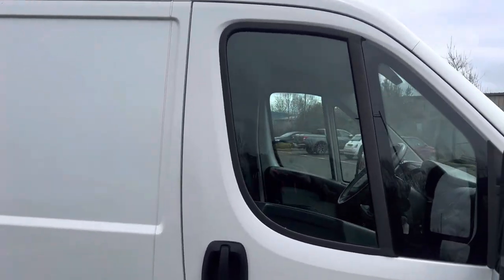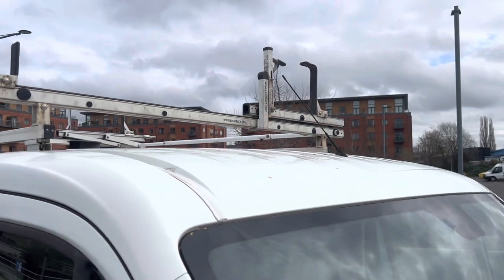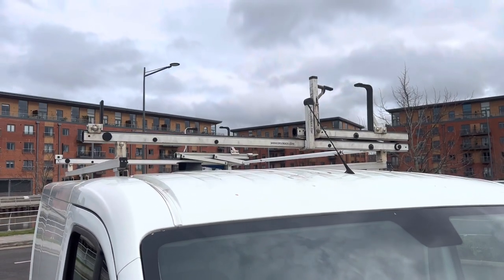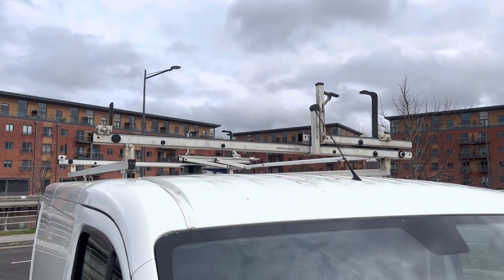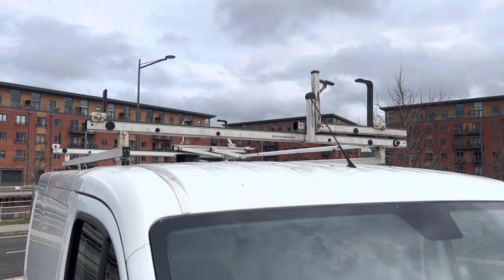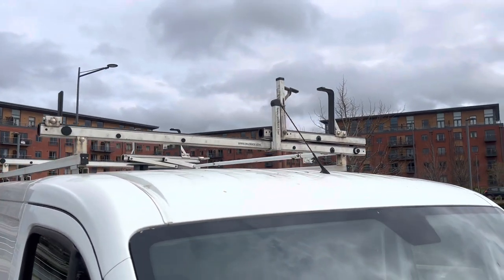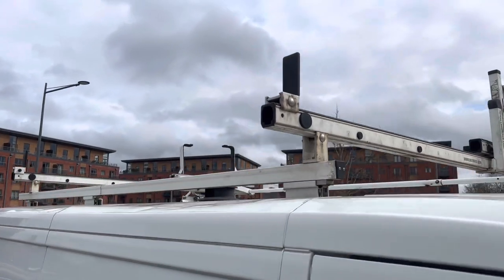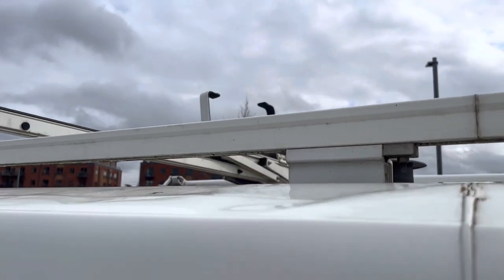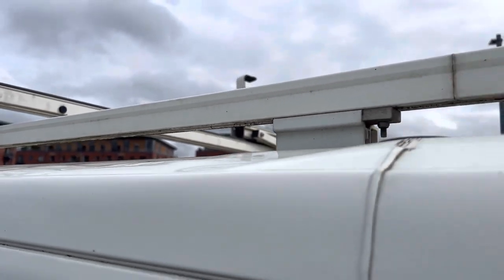We always start up on the roofs. This van does have a fairly substantial ErgoRack.com rack system on it — that's a few quid if you want to buy it new. If you don't want it, it is removable. I have just noticed, because it's very difficult from this angle, you have got a little wee dent just up on the top of the roof there.